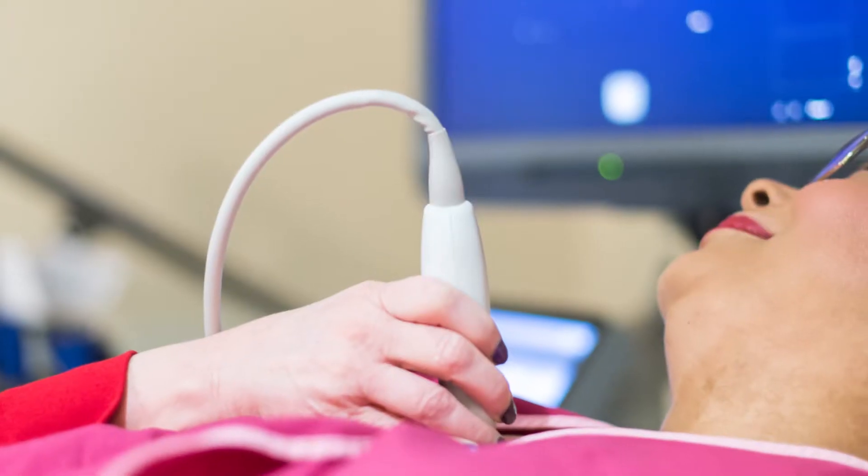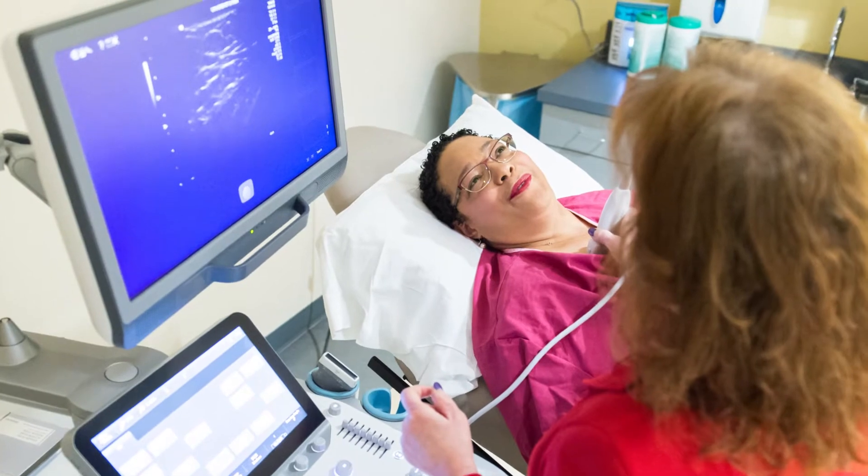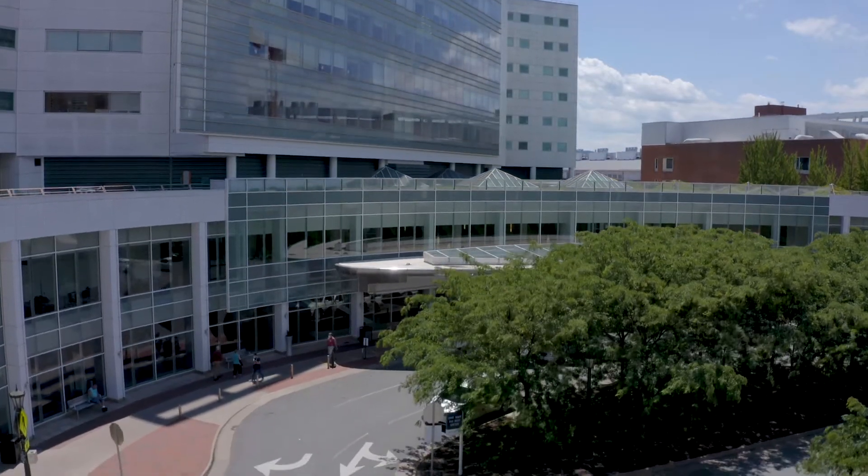We have two procedure rooms: one dedicated for mammographic-guided procedures such as tomosynthesis biopsies and mammographic-guided localizations. We also have another ultrasound procedure room where you'll be doing all the ultrasound-guided procedures like aspirations, biopsies, and localizations under ultrasound guidance. We also do MRI-guided biopsies here at the main hospital of UVA.